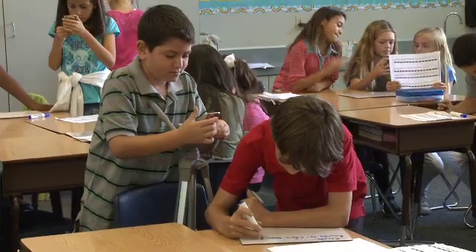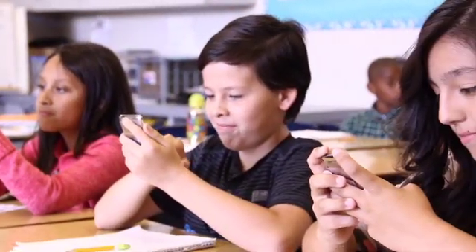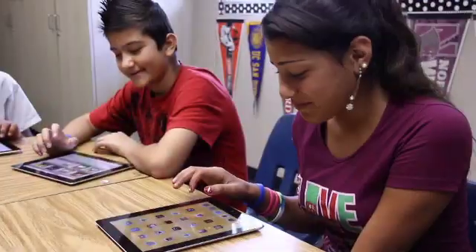Cajon Valley is poised to become a model 21st-century digital district. In order to do this, we need to work together, share new ideas and fresh perspectives, and foster innovation so that these learning experiences happen in every classroom for each and every student.